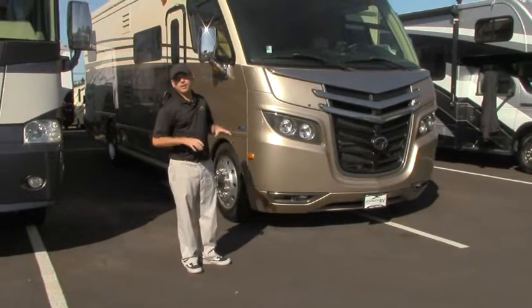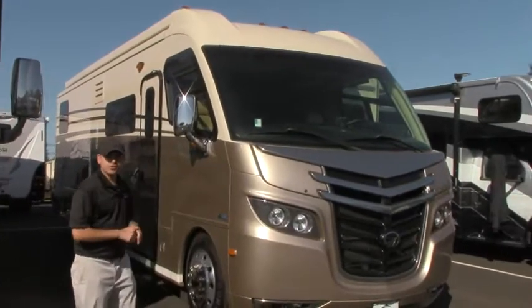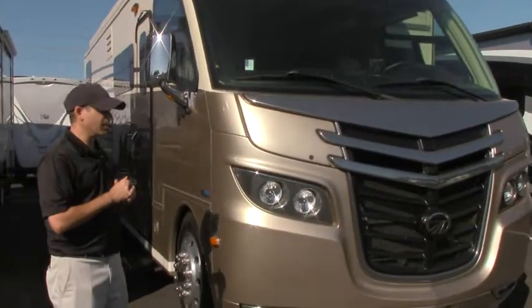It's a gorgeous day. Today I'm going to take you around and show you this 2011 Monaco. It's a 32 PBS. This is a front engine diesel coach. Unbelievably gorgeous. Let's start from the front, work our way around, and then we'll go into the inside.